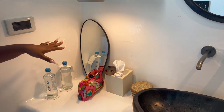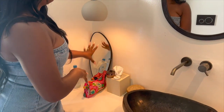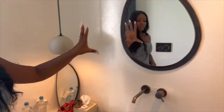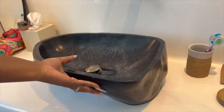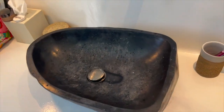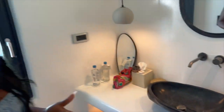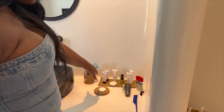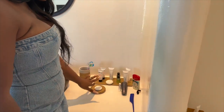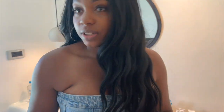Over here, more waters — again, this is restocked every day. This is our little mess. A mirror, light, another mirror, sink area. This is so nice. I just feel like the whole aesthetic of this hotel is just giving me life right now. Hand sanitizer, lotions, hand soap. This is mouthwash — all of it is restocked daily.